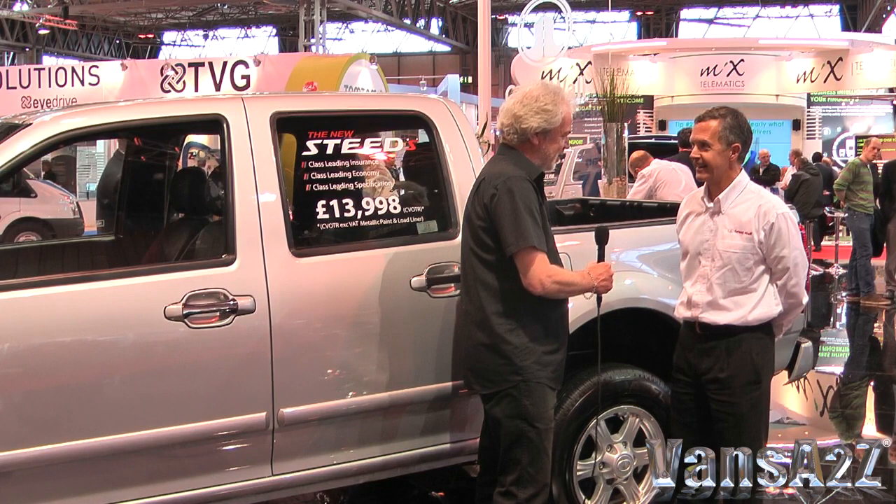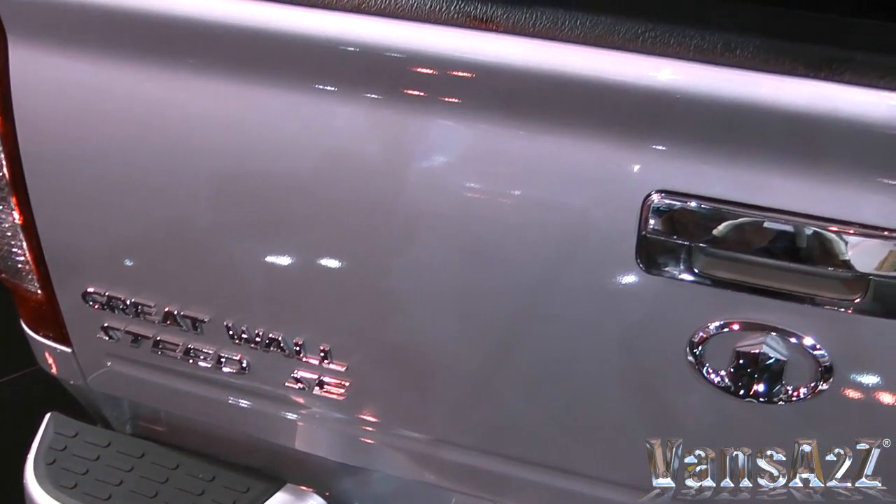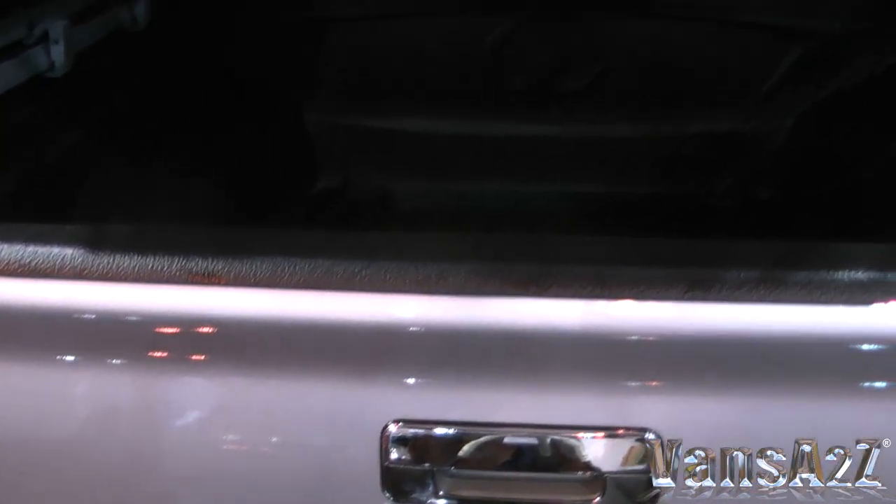So you haven't missed anything out by the sound of it? We don't think we've missed anything out, no. We don't think there's room for a version beyond SE. But with the S, customers can certainly order other accessories if they like — a commercial hard top. They can order tow bars and turn it more into a working truck than perhaps the lifestyle truck that the SE is.